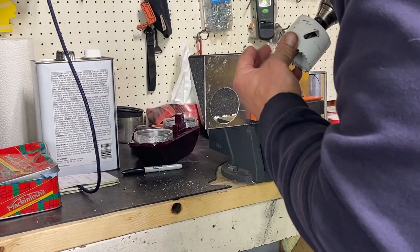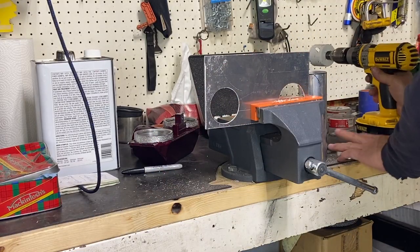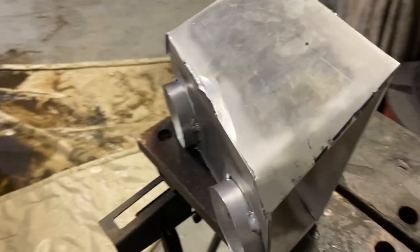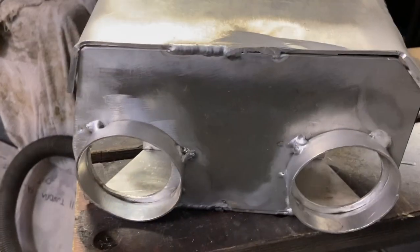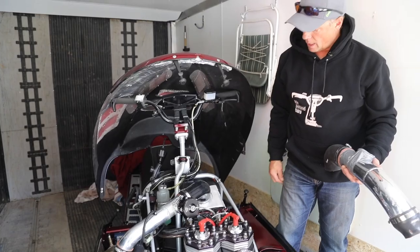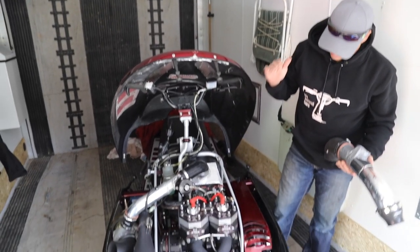I built a bigger charge box. I was talking to Brent Linderman down at Arctic Edge Motorsports, showed him what I had, and he said it was too small. So I built a bigger one — it seems to be working a little bit better, throttle response is better, and I think overall it's gonna be good.